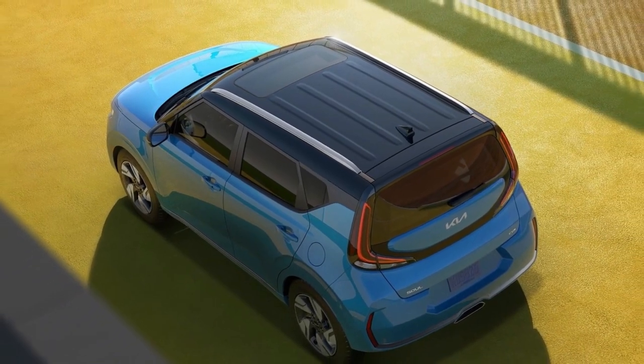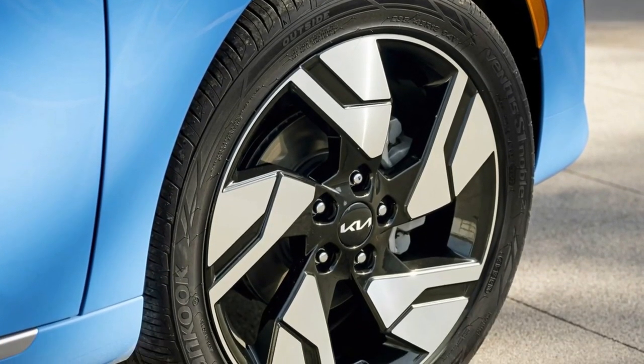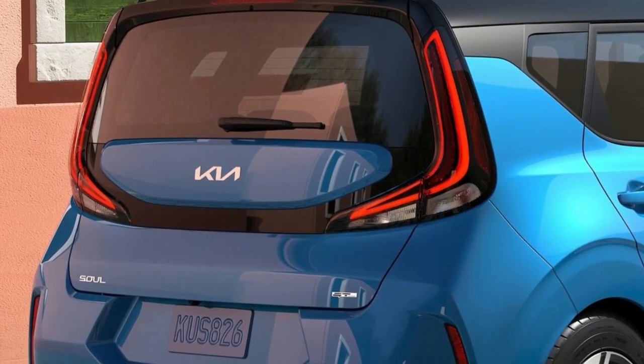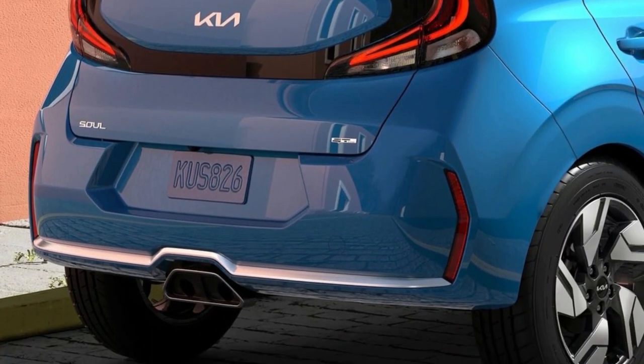When it was first introduced in 2009, the Kia Soul redefined the boxy small car segment, and it has continued to evolve since then, appealing to customers of all generations with its edgy good looks, practicality, and efficiency.